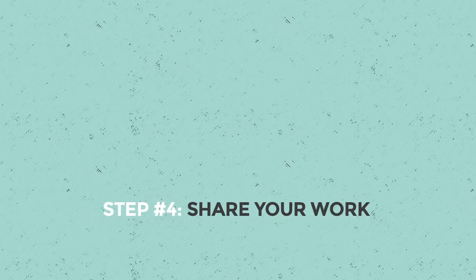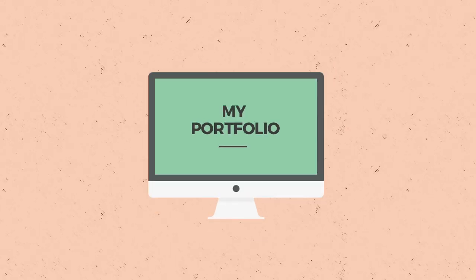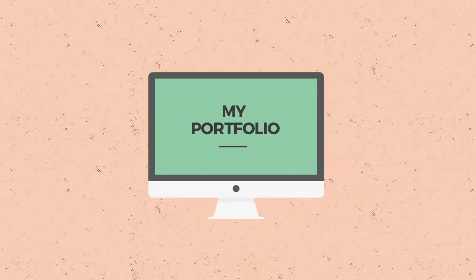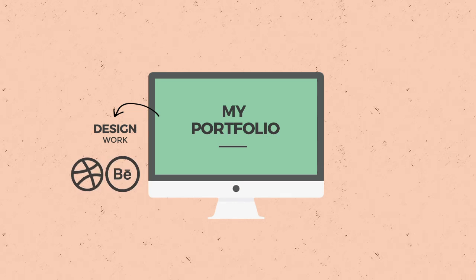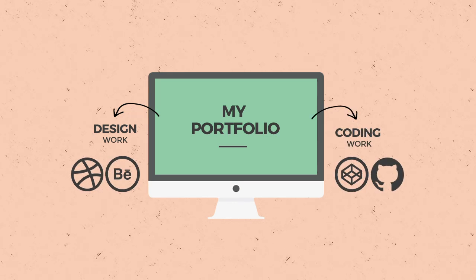Stacking skills allows you to be flexible with what you can do for clients, which is a great marketing approach in itself. Step four: share your work. Even if you're hosting your own portfolio site, it's also a good idea to share your work on design platforms like Behance or Dribbble, and coding sites like GitHub or CodePen.